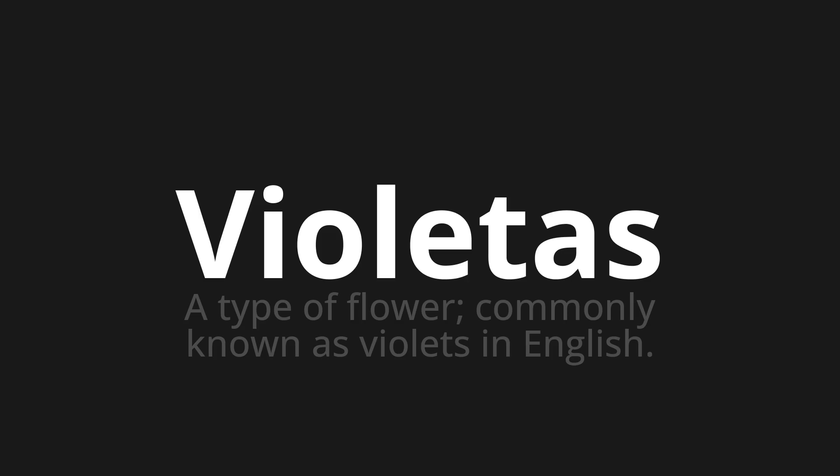Let's say it all together. Violetas. Violetas. One more time. Violetas. Violetas. Thank you for joining us on this adventure in pronunciation.